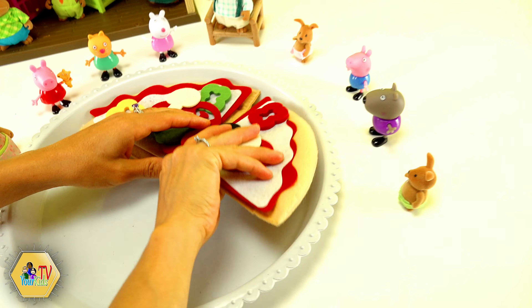Looks good George. Now we are going to take some green color and draw a line. This is going to be our stem for the flower. And we are going to draw a couple of triangles - those are going to be leaves. And here we go. Our flowers are ready. Good job George.